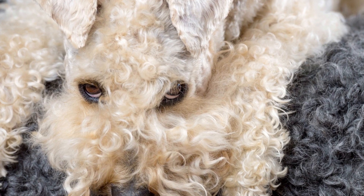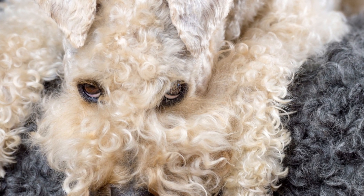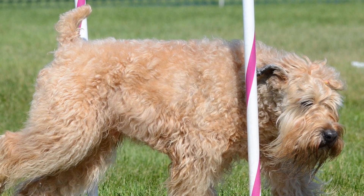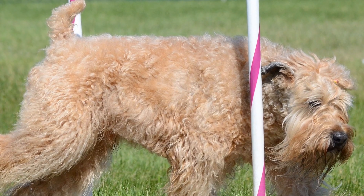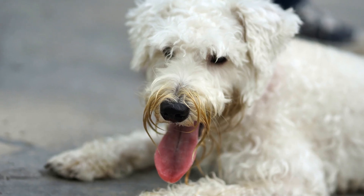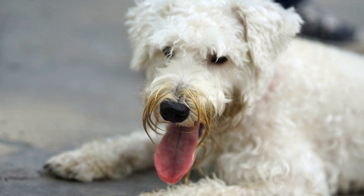In conclusion, soft-coated Wheaten Terriers require regular grooming to keep their beautiful coats in top condition. While they do not need frequent baths, it is important to establish a grooming routine that includes regular brushing, ear and eye care, and occasional professional grooming. By following these guidelines, you can help your soft-coated Wheaten Terrier maintain a healthy and lustrous coat that will be the envy of other dog owners.